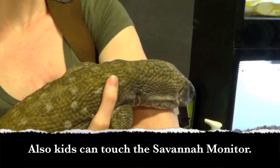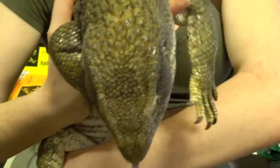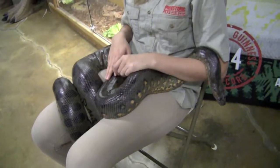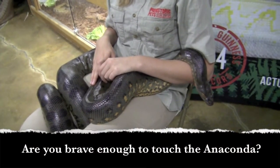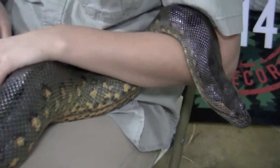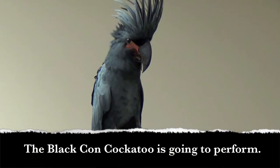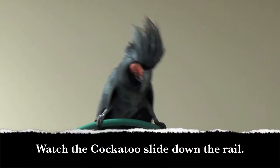Here is an Asian leopard cat. Kids can touch the savannah monitor. Are you brave enough to touch the anaconda? Let's visit the bird exhibit. The black palm cockatoo is going to perform — watch the cockatoo slide down the rail.